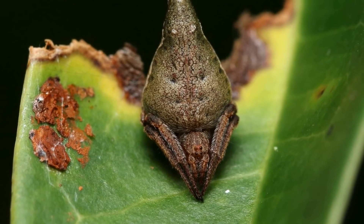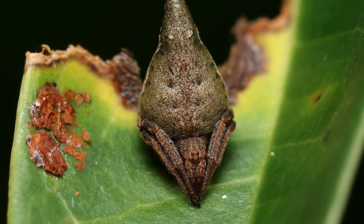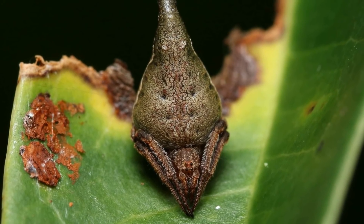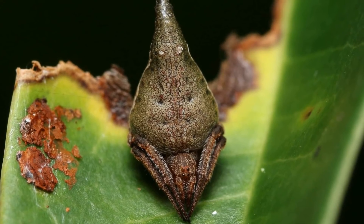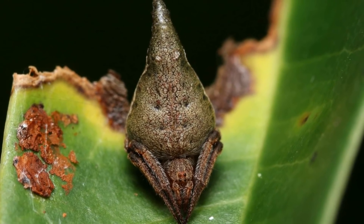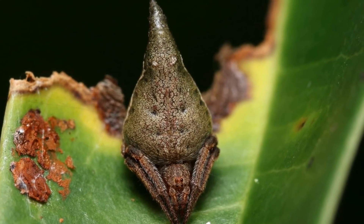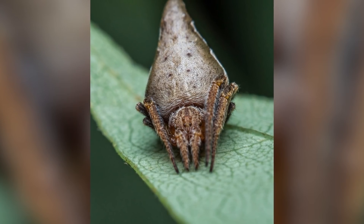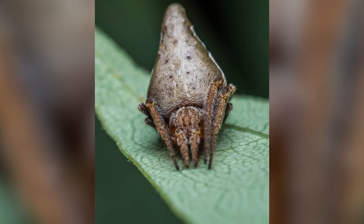Seen as the spider was only recently discovered in 2015, we don't know the full details of their reproductive habits, but we can assume it's similar to most other orb-weaver spiders. In many orb-weaver spider species there is huge sexual dimorphism, with females being considerably larger than males. We don't know if that's the case with these, but I'll still explain the general principles of the reproductive cycle.